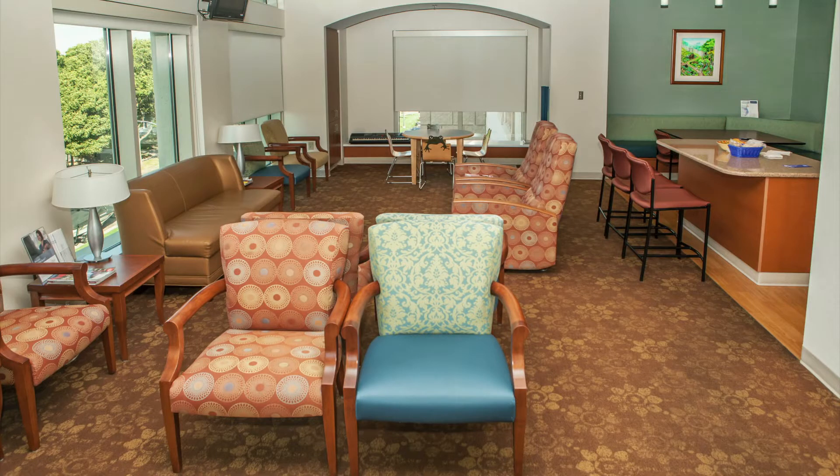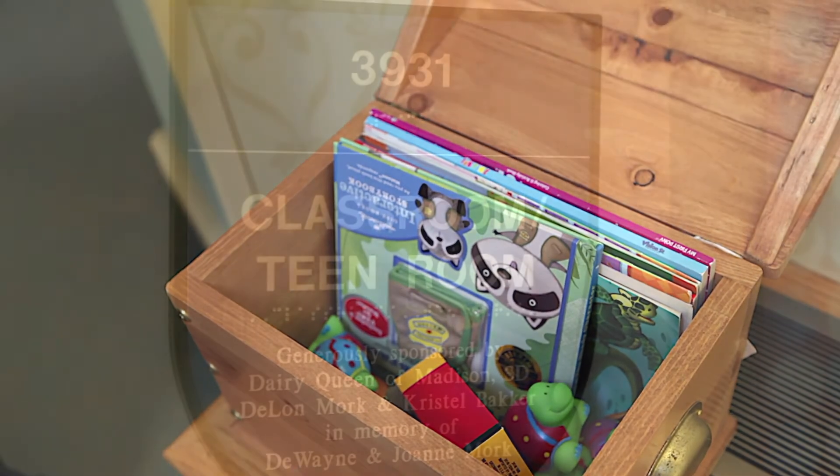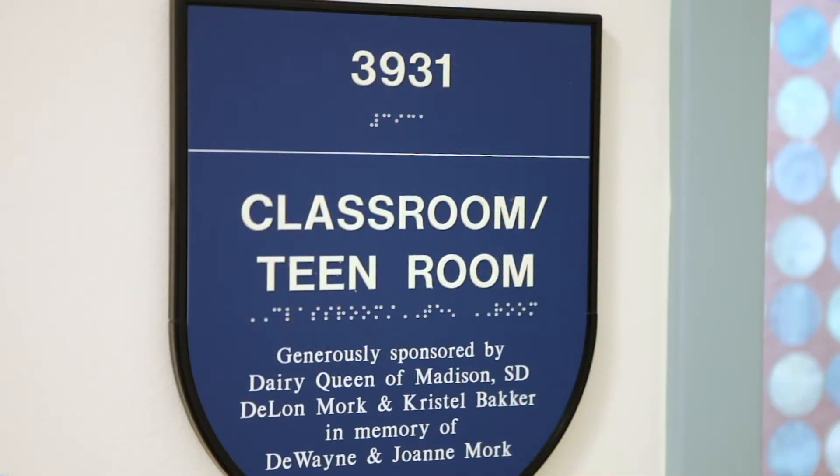Every floor includes a family center, which can provide a comforting escape during your stay. There are playrooms for kids to explore and a teen space for older patients or siblings.